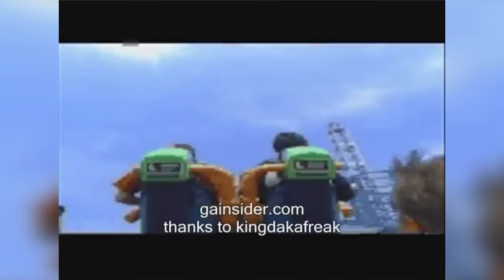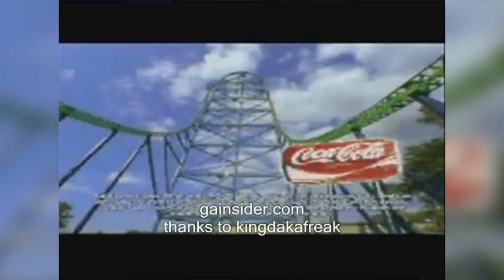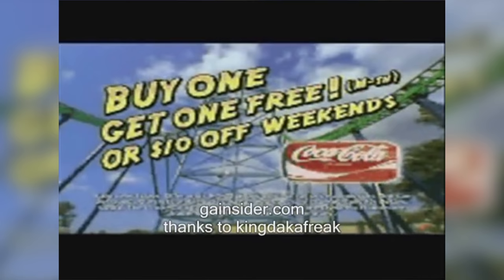Today, trains are loading. Today, people are launching at an incredible 128 miles per hour and soaring 456 feet in the air. Today, ride the tallest, fastest roller coaster on Earth, because Kingda Ka is now open.